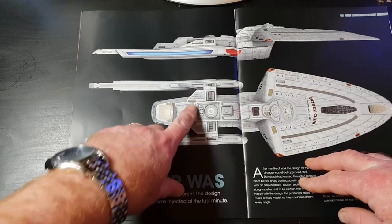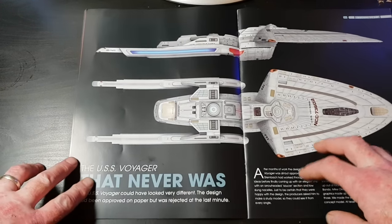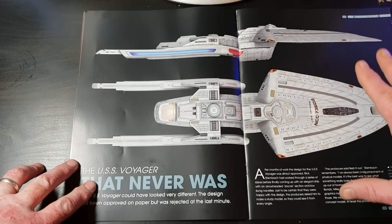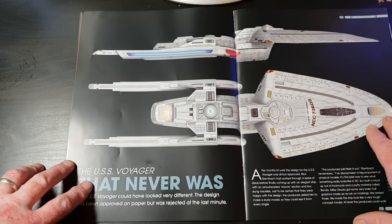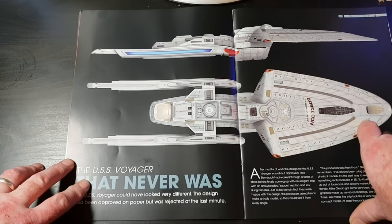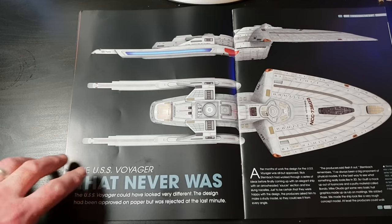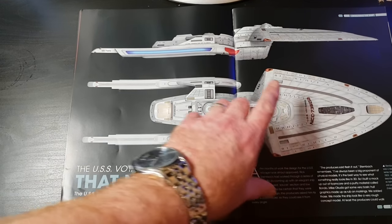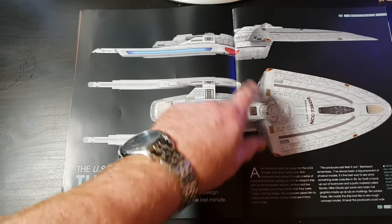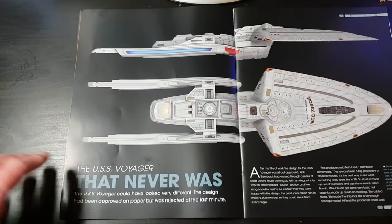This is an interesting design — it screams Excelsior to me in some parts. Along the nacelles we can see certain elements that look very Excelsior. It's very funny that two different art departments came up with similar stylings, because this is the way Voyager went and later on that's how the Enterprise-E went as well. John said he never actually realized Rick was going in this direction with the primary hull.